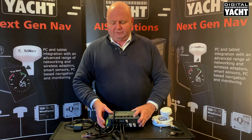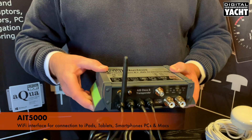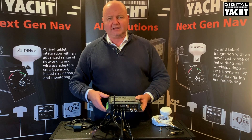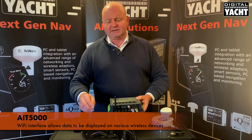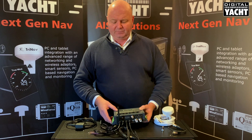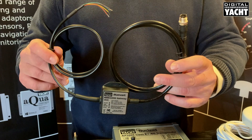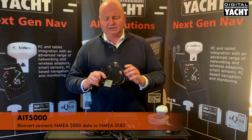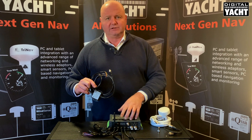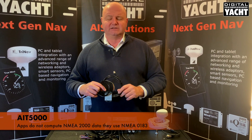The real trick up the sleeve of the AIT5000 is that it incorporates a Wi-Fi interface, which allows you to connect tablets, iPads, smartphones, PCs, Macs — anything with a wireless interface — and get data from the AIS transponder, including NMEA data that goes into the unit, across to those devices for use with apps. If your instrument system is NMEA 2000-based, you'll need our little iConvert adapter, which converts NMEA 2000 data to NMEA 0183, ready to go into the AIT5000, because apps don't understand NMEA 2000 data — they need traditional NMEA 0183 data to display that information.